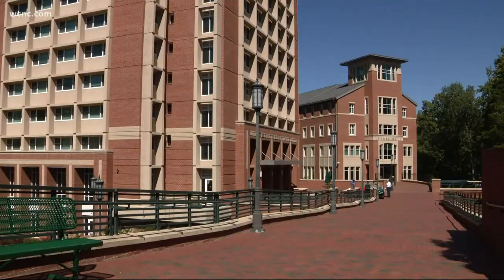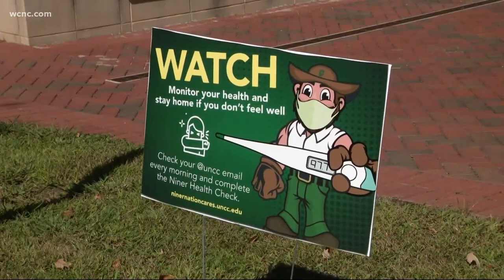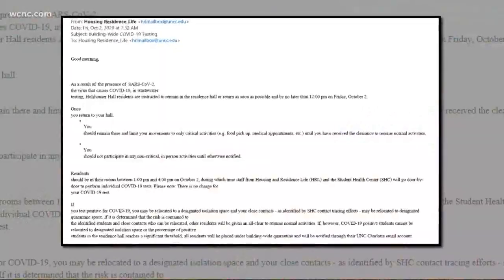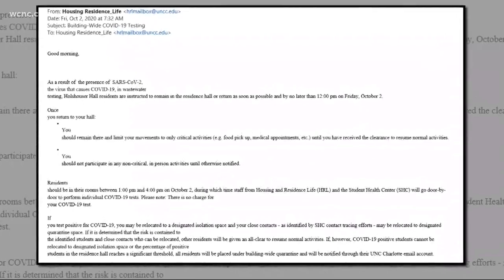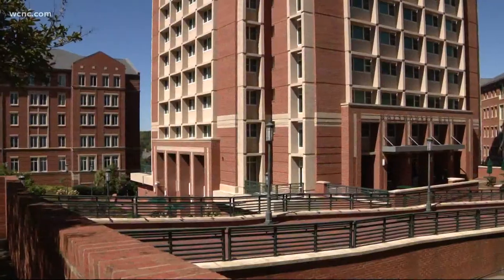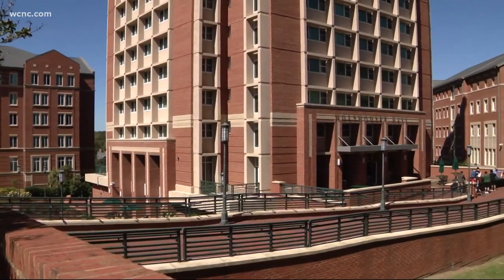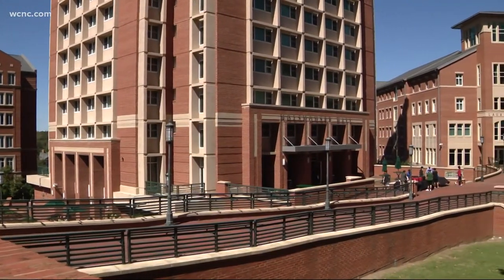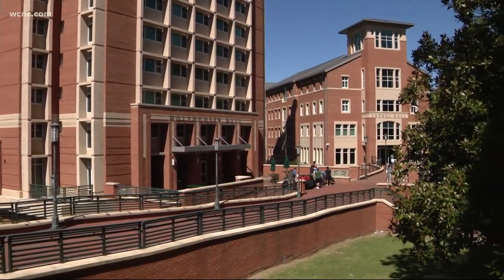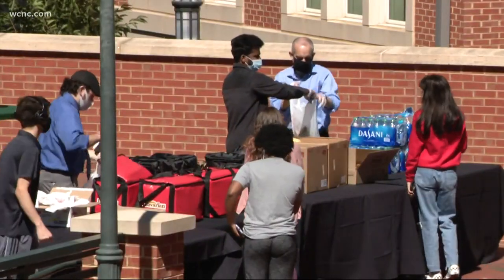UNC Charlotte students waking up to an alert that coronavirus has been detected on campus. One student said, "It makes me a little nervous, but I mean everyone took a risk coming here." This email sent to students identifies Holzhouser Hall as the dorm where wastewater testing found the presence of COVID. Every student who lives there was told to shelter in place, with university officials setting up a food pickup station outside the dorm, and all of them tested this afternoon.